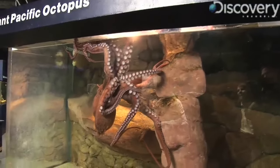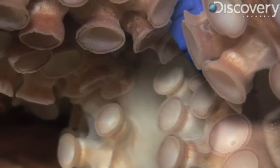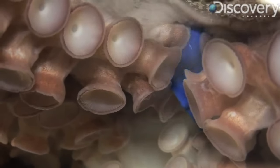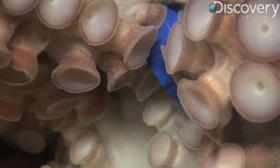Her suction cups alone are so powerful, she'll leave little hickeys all the way up and down your arm. But once she gets one arm, two arms, three arms, and she's holding on with those powerful suction cups, you need to get her off as soon as possible.